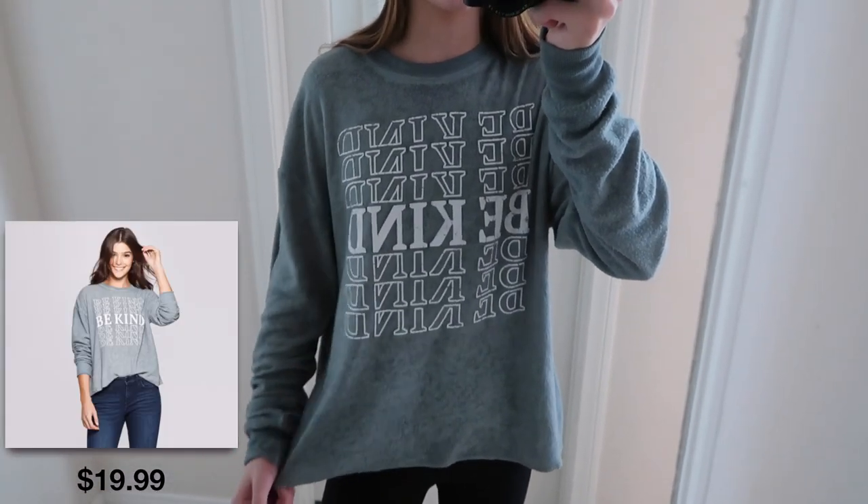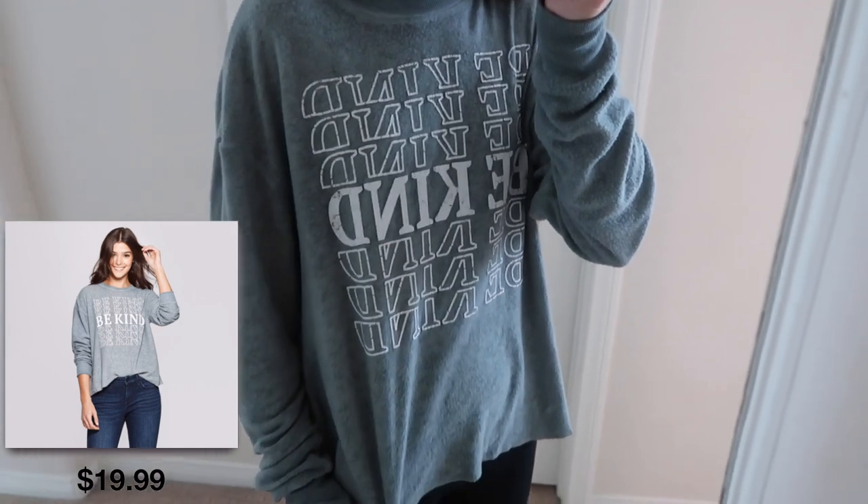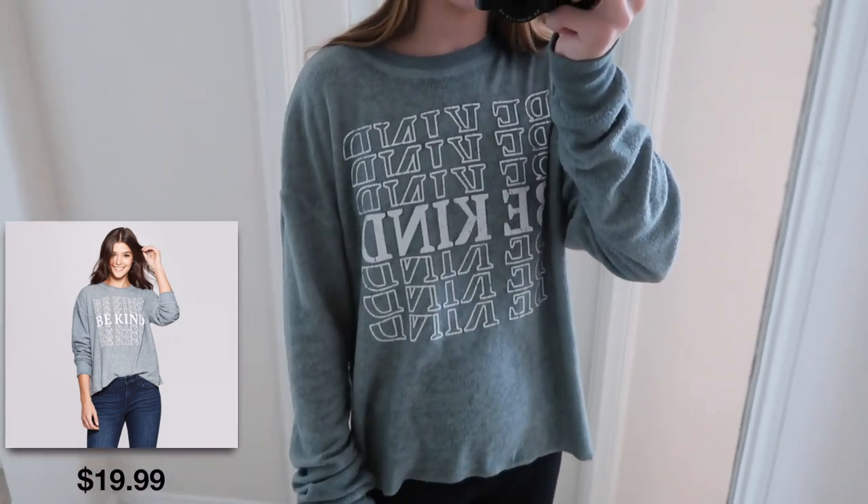This beanie I'm wearing is from a brand called Empire. It is seriously the coziest thing ever. I love the pom-pom on top and how it's super versatile — you can pair it with a lot of different things because of the colors. Moving down to my top, this is so incredibly comfortable. It is so soft and I love the turquoise blue color. I just love the design and the fit of this.